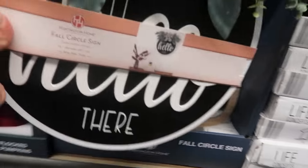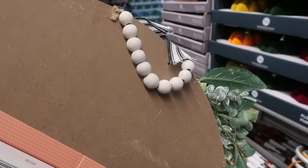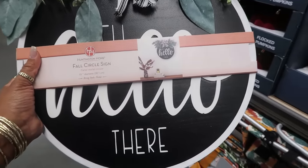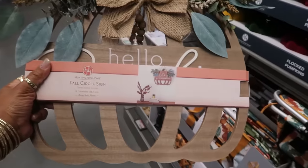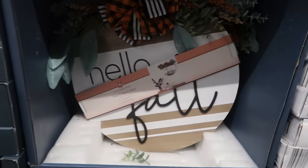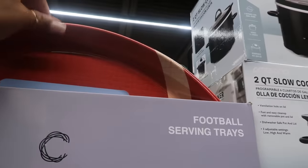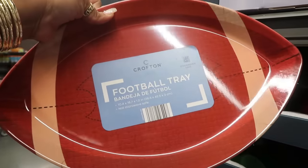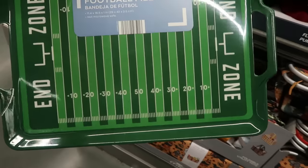Aldi always has really cute signs. This one says 'Well Hello There' and you have hanging beads — fifteen inches in diameter. This one says 'Hello Pumpkin' and it's shaped like a pumpkin. That one says 'Hello Fall' with orange, black, and white ribbon. These are nine dollars. Football serving trays — you have one shaped like a football for seven dollars, or this one that looks like a football field, also seven dollars.